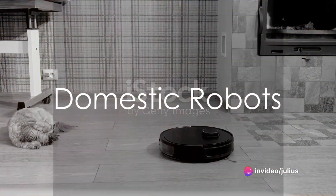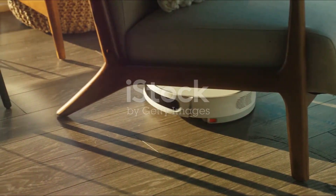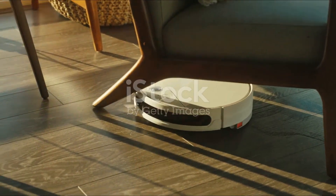Domestic robots are the unsung heroes of household chores. From vacuum cleaning and lawn mowing to pet care and cooking, these robots help keep homes running smoothly.